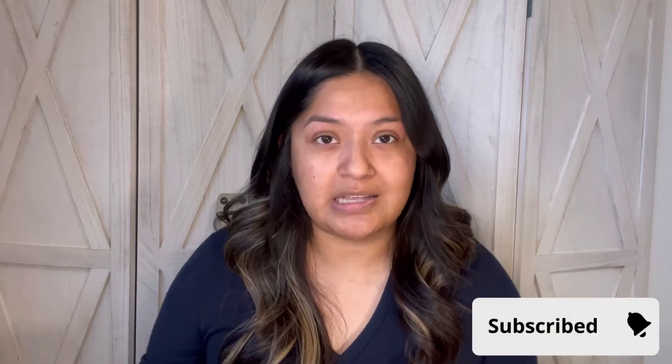If you guys like Dollar Tree hauls, definitely stick around. Also, consider subscribing if you have not yet subscribed — I would love to have you guys join me. If you don't follow me on Instagram or TikTok, definitely consider following me on there. I love to post what I find throughout the week, pretty much every day.